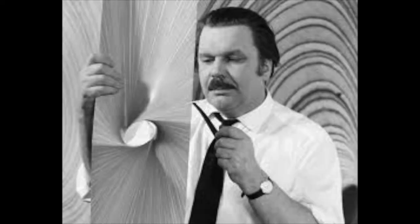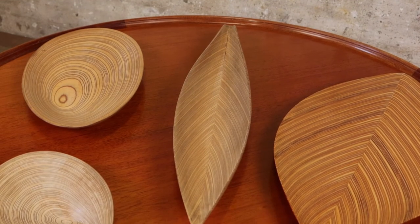He worked on various materials — glass, bronze, even ceramics — but we're going to be looking at some pieces that he made in a special type of veneer.